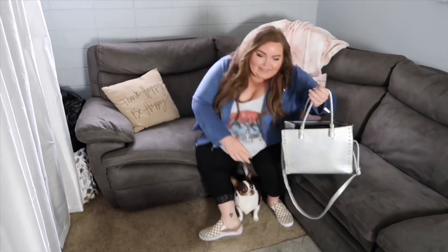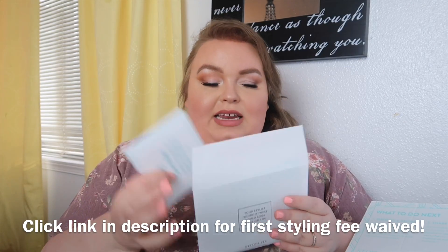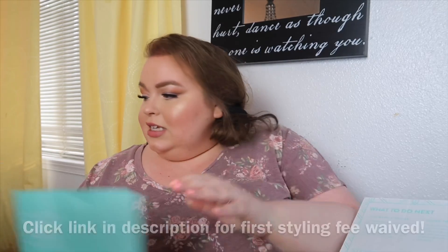Sit back, relax, grab a drink. Today I'm going to unbox Stitch Fix box number four. I'm excited because this is my fourth box, and if you saw my last box, you know that I kept the entire thing. I really like Stitch Fix.